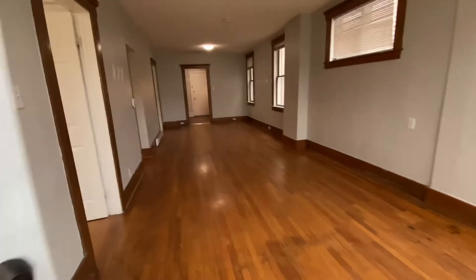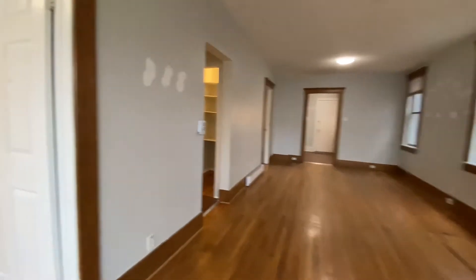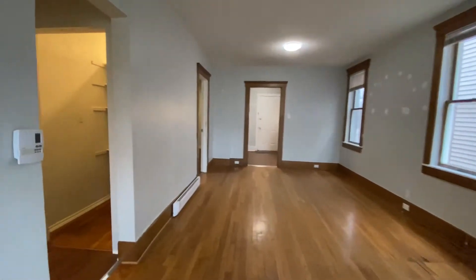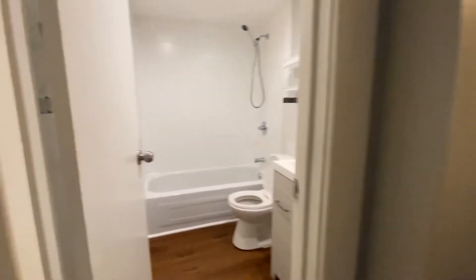We are here at 230 Cameron Ave in Windsor, Ontario. This is a two-bedroom unit now available for rent. This is bedroom number one — we've got large windows, lots of natural light. It's a main floor unit, which is great, no stairs, and a great closet.